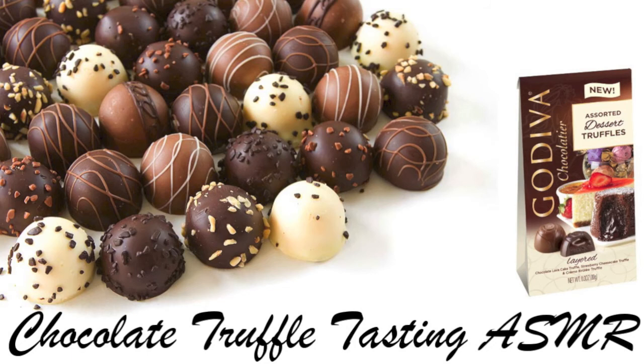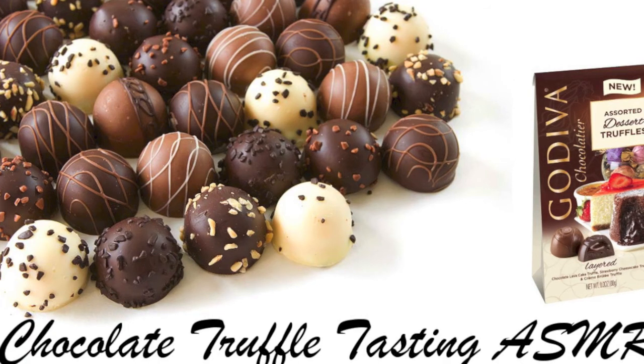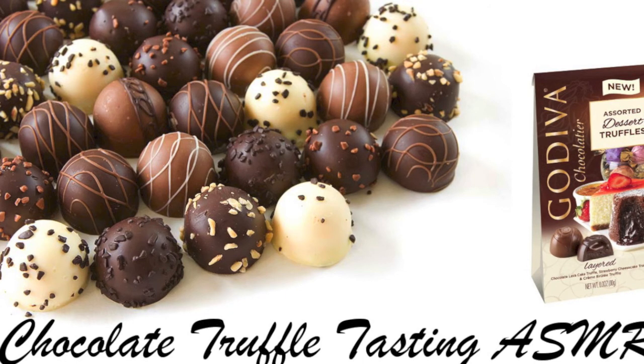That one just melts in your mouth, doesn't it? Again, you have the milk chocolate, but then you have an extra layer of sweetness with the white chocolate. And you have the creamy, delicious caramel and a little crunch from the toffee to add a little texture. And it just all seems to melt in your mouth.